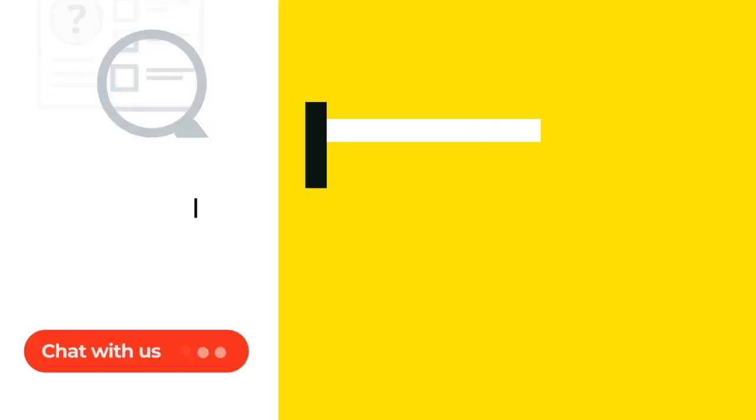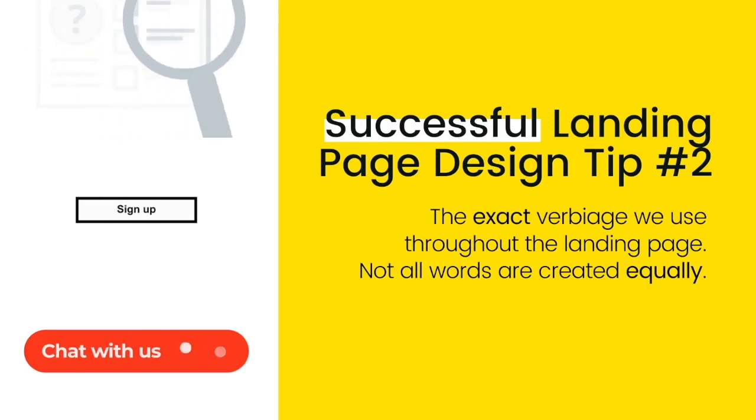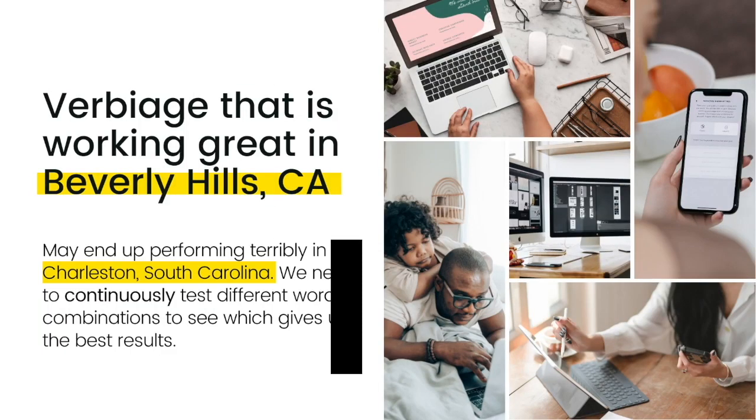Number two: the exact verbiage we use throughout the landing page. Not all words are created equally. The words that we use as our calls to action matter greatly. We need to choose them with care and continuously test various combinations of words to see what is working best in your market. Landing page verbiage that is working great in Beverly Hills, California may end up performing terribly in Charleston, South Carolina. We need to continuously test different word combinations to see which give us the best results.